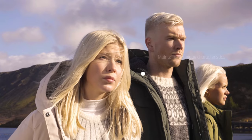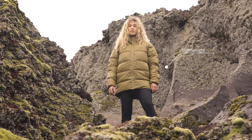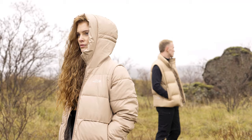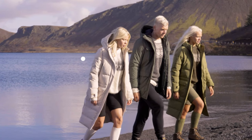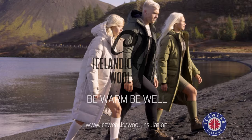This extraordinary combination of benefits is the result of the unique combination of tog and thyr. Icewear's new apparel collection is a perfect choice for outdoor enthusiasts who want a garment to mimic the best benefits of nature while providing an environmentally friendly option. Visit icewear.is for more information on Icelandic wool sweaters or the wool insulated outdoor line.